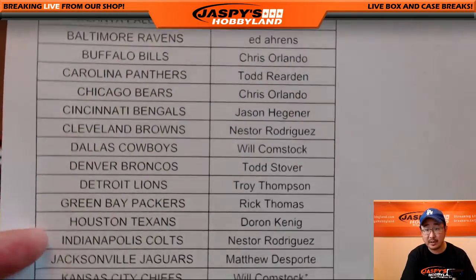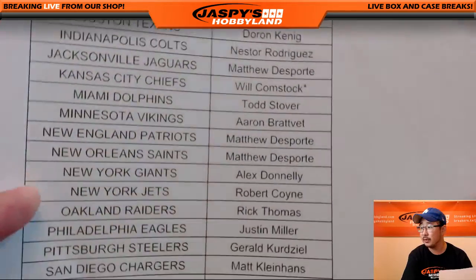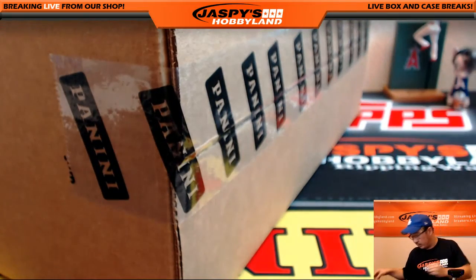Number two already filled up, so they'll be breaking right after this. Thanks to Will for Last Team Mojo, and thanks to everybody for getting in. The second half of this case will be breaking right after this. And on the website jaspishobbyland.com we have another two half case breaks already posted. So here we go.